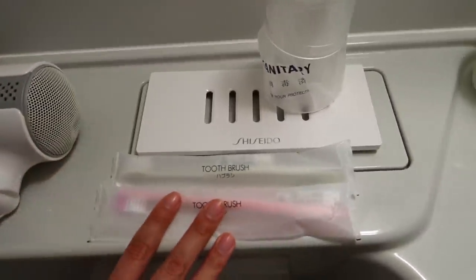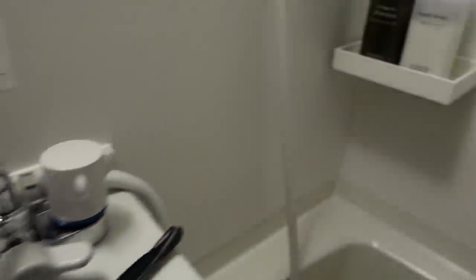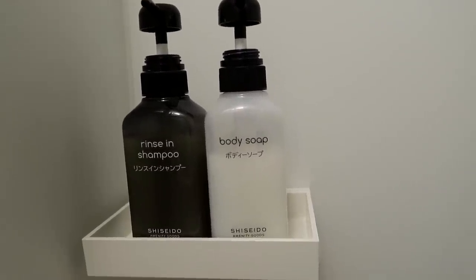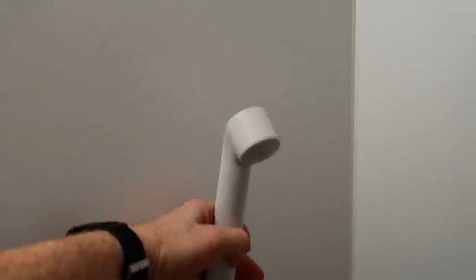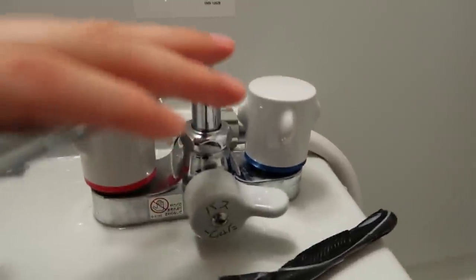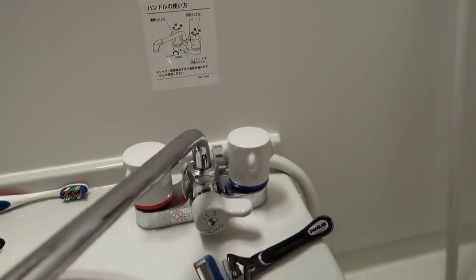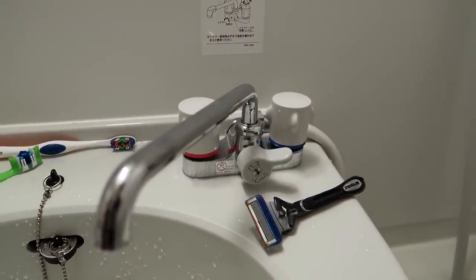We've got a hair dryer, two toothbrushes with toothpaste and little cups, hand soap — oh it's foamy hand soap. And they left us body soap and rinse, which is basically just shampoo. Also a cool thing about the shower — the way you adjust the water uses the same knobs as the sink. There's a switch to decide if you want the water to run into the sink or the shower, so after you take your shower you have to switch it back or else you'll spray yourself accidentally.